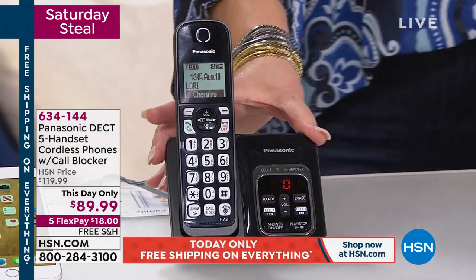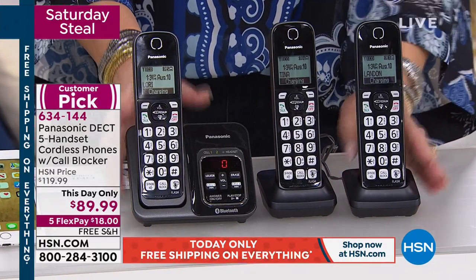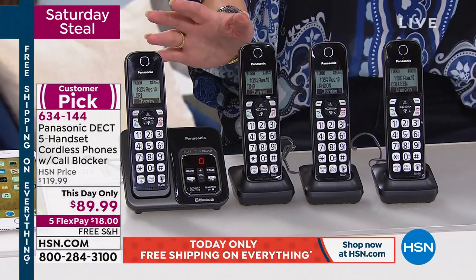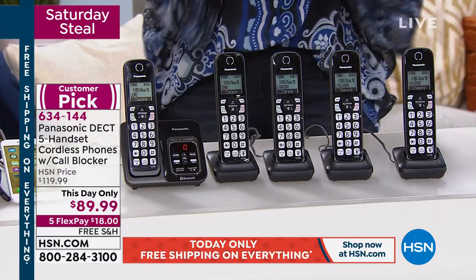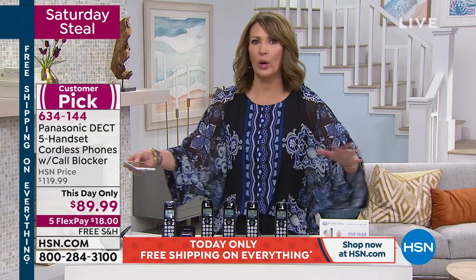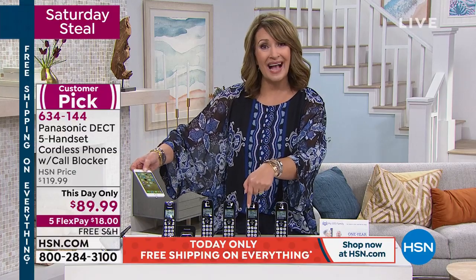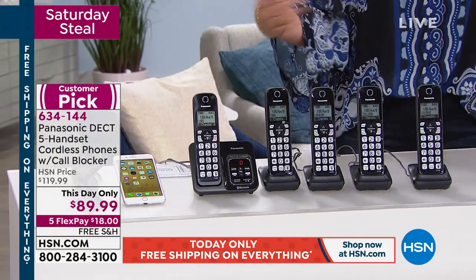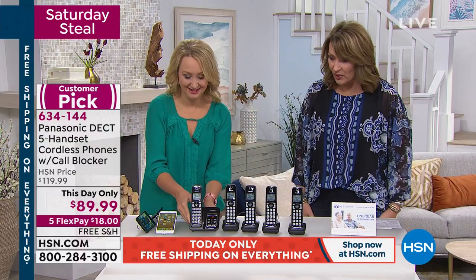Get ready — $89.99. World leader Panasonic blocks the calls you don't want. And here's the best part: you're not just getting one phone. How about two phones? Three phones. Amazing, right? Four phones. It's my Saturday steal. And then — five phones. Five Panasonic call-blocking phones that have it all. When you get a call on your cell phone, this phone will ring — you don't have to run to find your purse. Your cell phone calls will land on this phone, it tells you when a text is coming in, and it tells you who's calling on your cell phone.